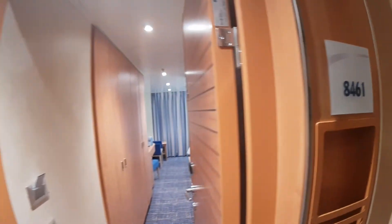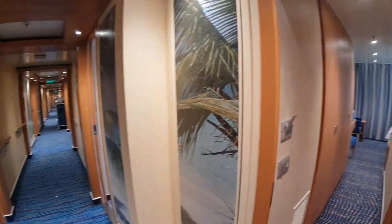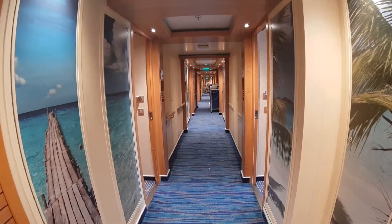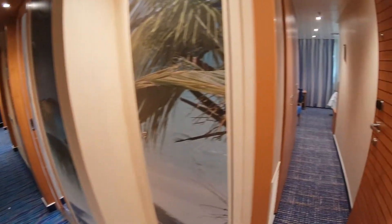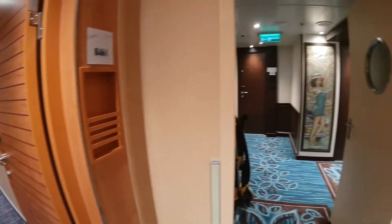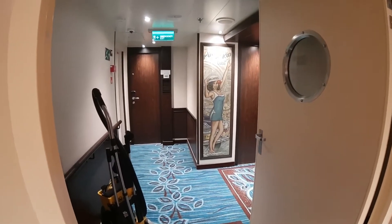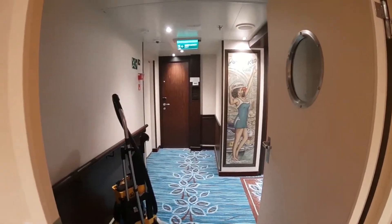This is cabin 8461. I'll just pan around a little bit because this is the last cabin on the starboard side of the ship. You see that long corridor right there, and then as we come around, this is the door going to the Havana cabins. So that's basically the start of the Havana cabins for Deck 8.